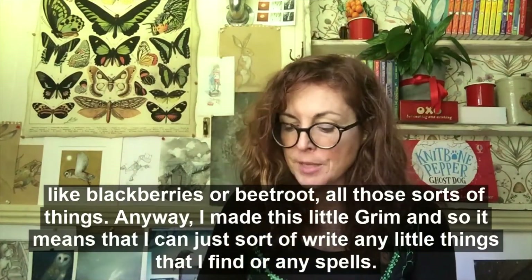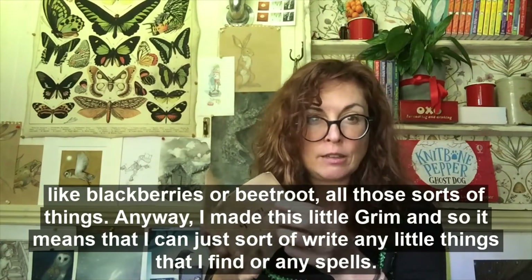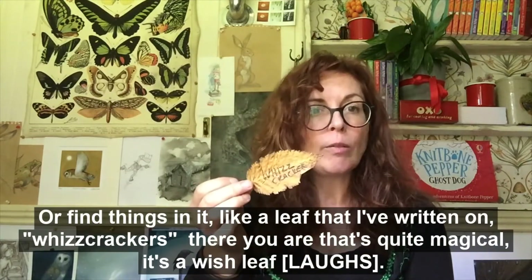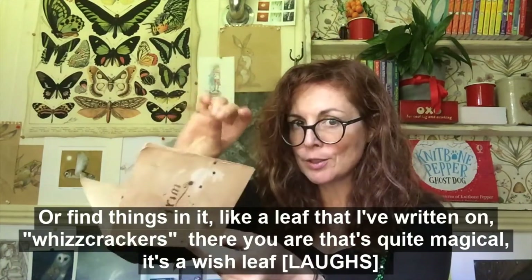Anyway, I made this little grimoire and it means that I could just sort of write any little things that I find, or spells, or find things in it — like a leaf that I've written on. Whiz crackers, there you are — that's quite magical! That's a wish leaf.